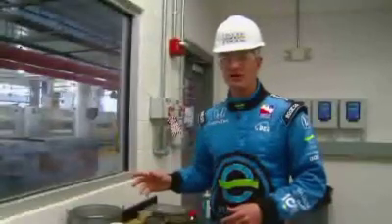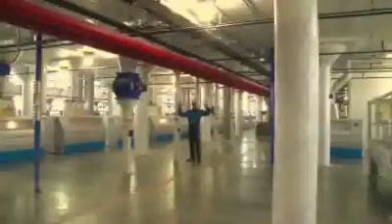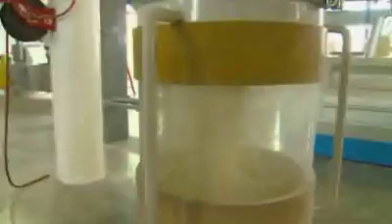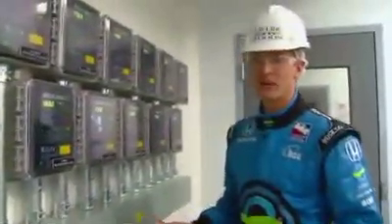The corn is offloaded from the trucks and brought up here, where it's separated and ground down into its various parts by these machines. It's really loud in here. I keep an eye on these things all day long, but I have no idea what they mean.